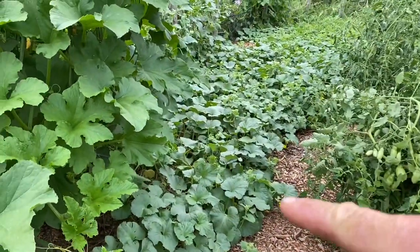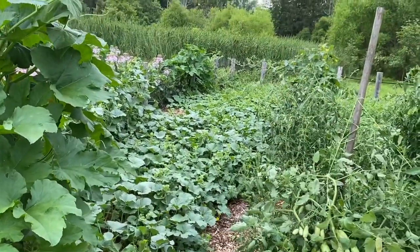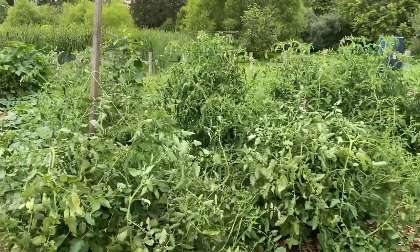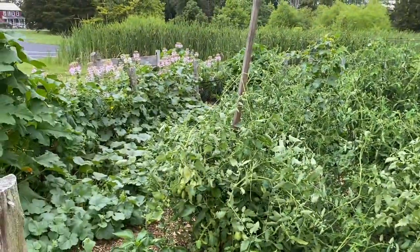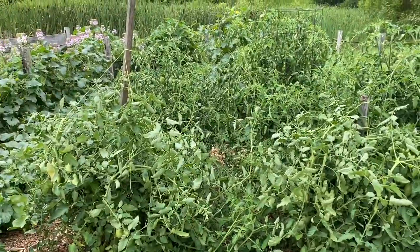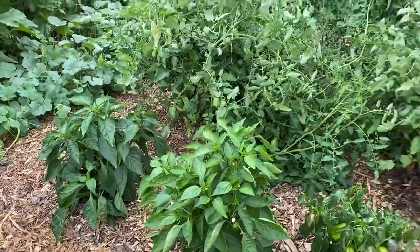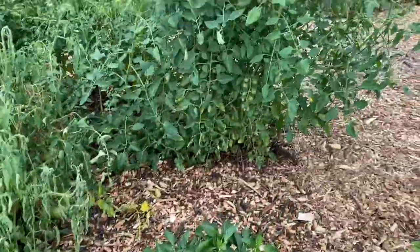Back in here we have cantaloupe and honeydew, and then toward the fence is the watermelon and the tomatoes. I just tied some of these up — they're doing just tremendous. A lot of tomatoes, a lot of fruit on these tomato vines, and the peppers are looking good. They're growing just great.